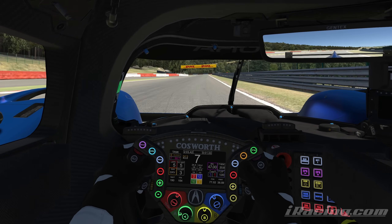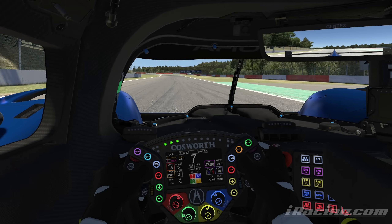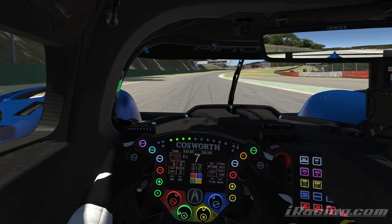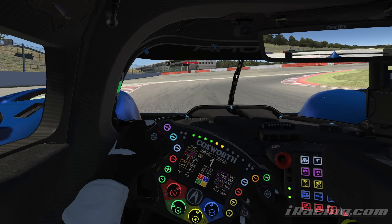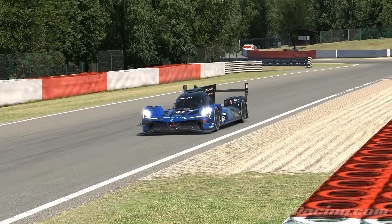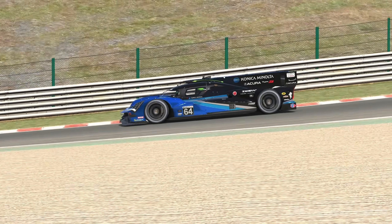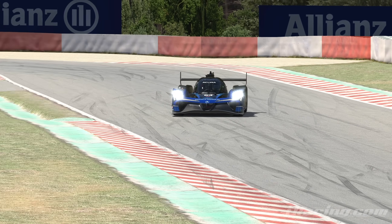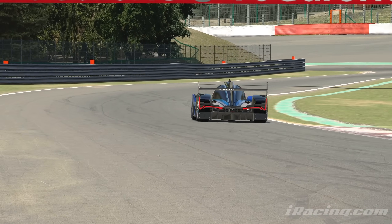You don't really have to be super delicate on the throttle — it doesn't really like to snap when you get on the power. It grips, it goes, and I know that this will be a very popular choice for a lot of people. I think if you're just starting to touch into the realm of these prototypes and maybe you haven't really driven something this quick before, the Acura is definitely a great place to start, and it'll definitely be one of the quicker cars on track.